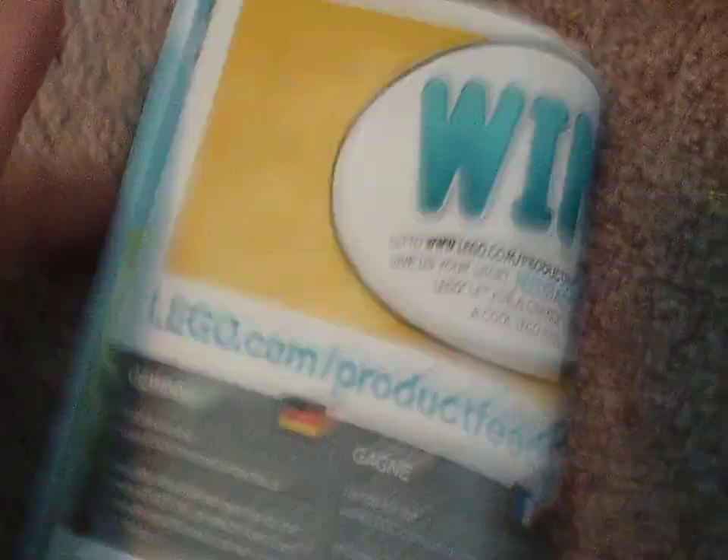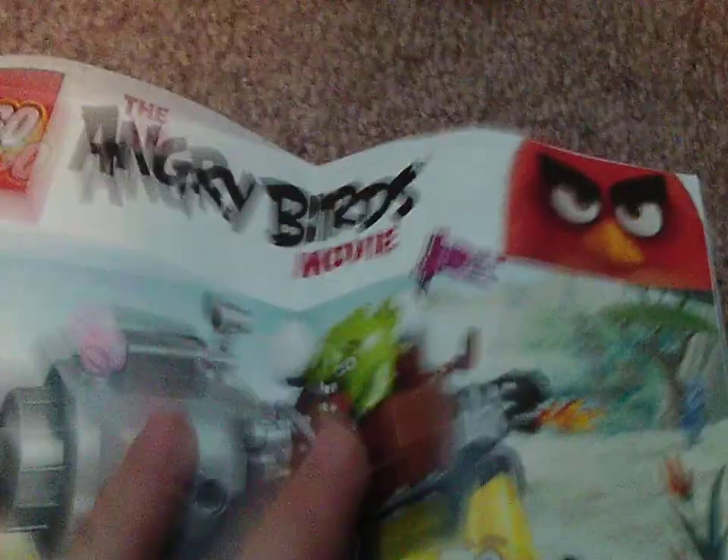This set was released in 2016, and it's already probably retired or retiring this year, which kind of makes sense. Hopefully they make more. The reason I got this in particular is because it has the eggs — actually four eggs. It has three white ones, one gray one, and one muffin.